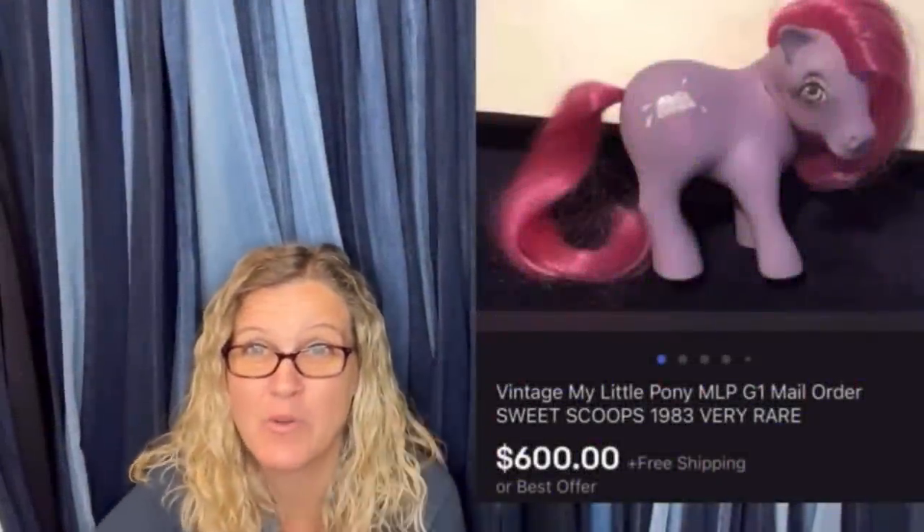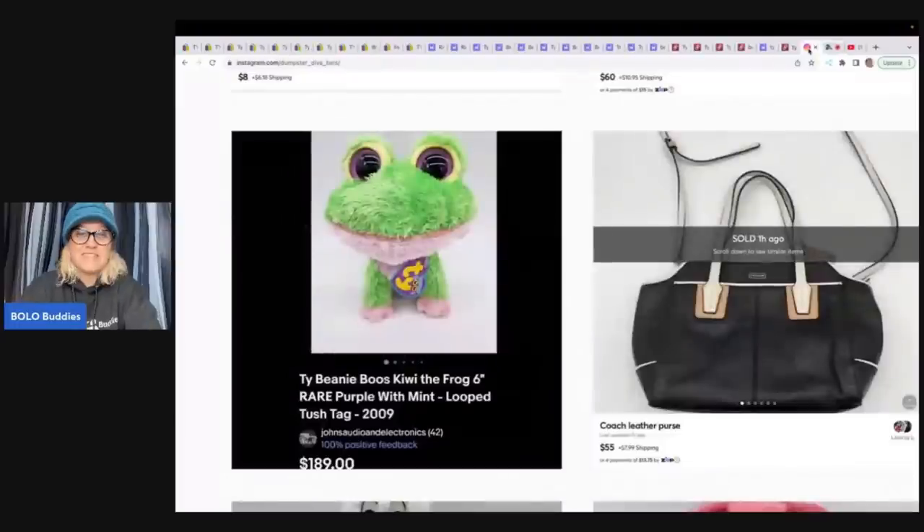Alright, let's get started. So this little guy right here, this is the Thai Beanie Boos Kiwi the Frog. He's purple with mint. And you guys, I knew that Beanie Boos could do okay, but I had no idea that these small little 6 inch ones could go for $189. Are you kidding me?